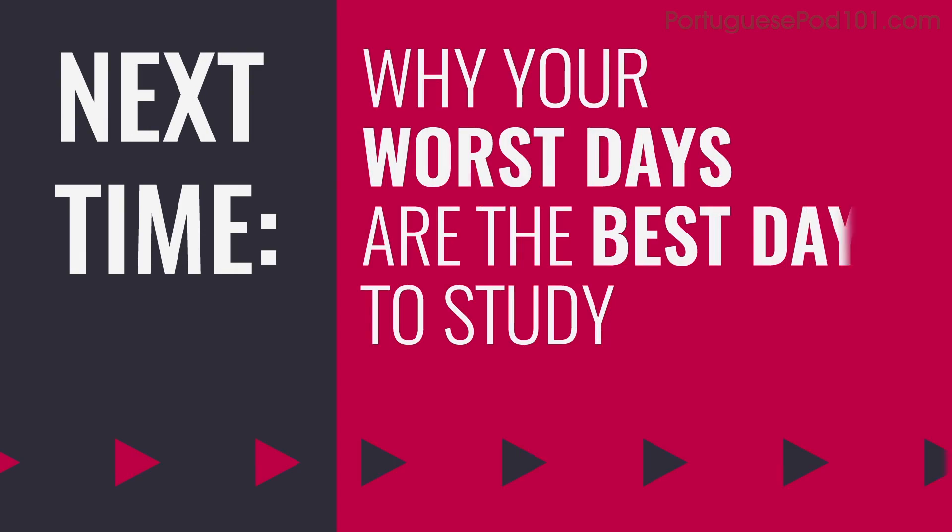Thank you for watching this episode of Monthly Review. Next time, we'll talk about why your worst days are the best days to study. In the meantime, submit your recording if you're brave. Like and share this video and leave a comment to tell us what language learning tactics you'd like us to talk about. See you next time. Bye.